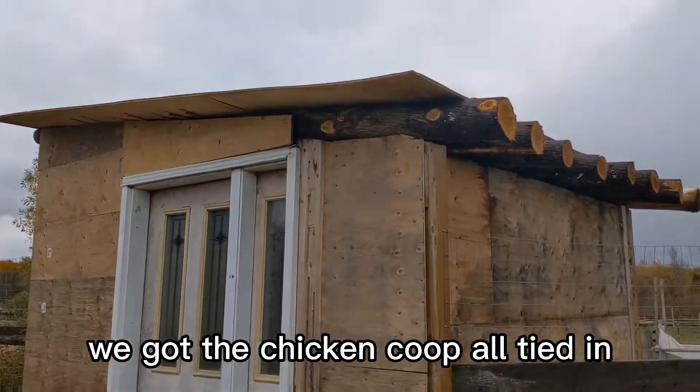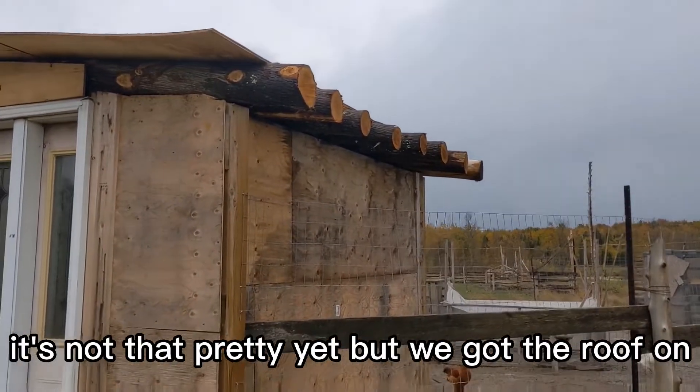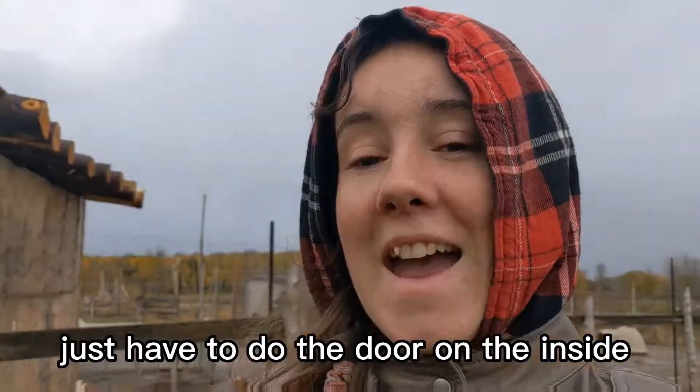We got the chicken coop all tied in. It's not that pretty yet but we got the roof on. We got most of the sides on. We just have to do the door and the inside. Anyway, back to it.